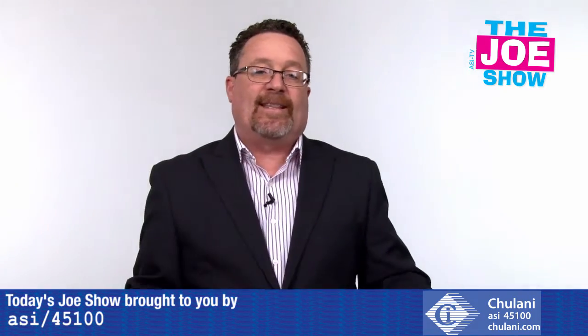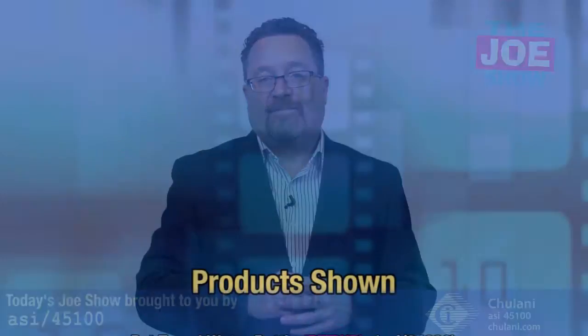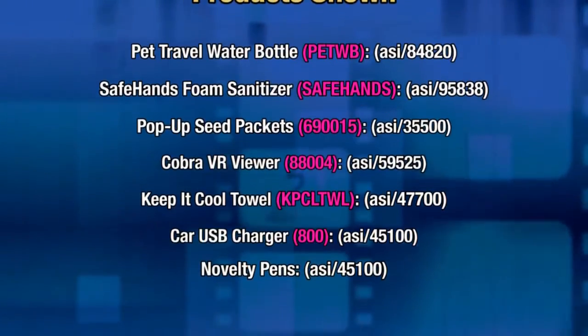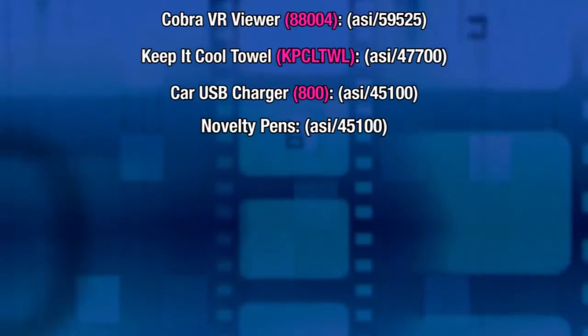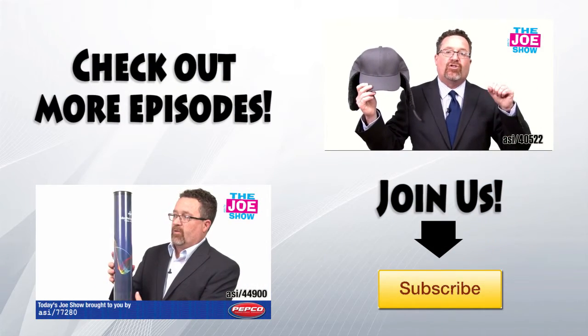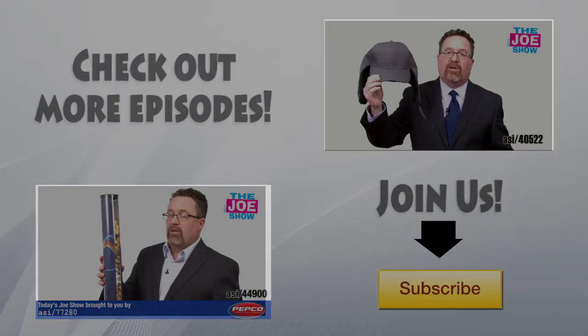Alright, that's all the time we had today. Thanks a lot for watching. This is ASITV. See you next Tuesday. Thank you.